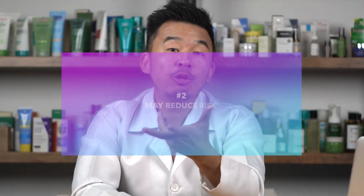There are also theories suggesting omega-3 actually improves the DNA of skin cells, making them more resilient to damage.